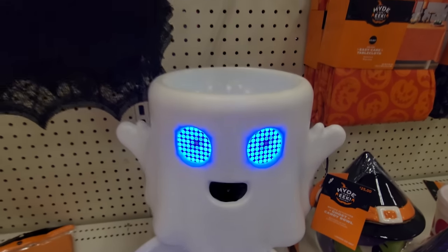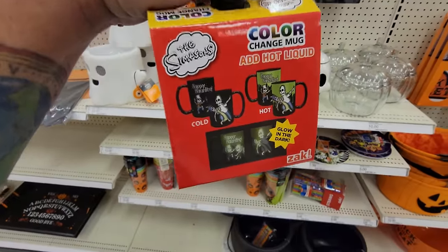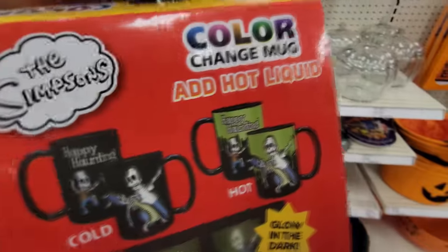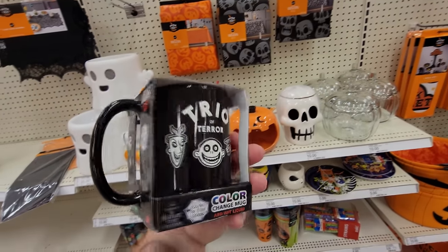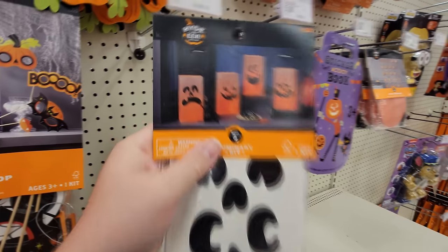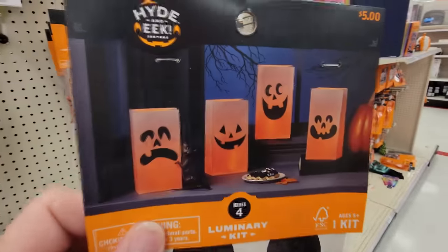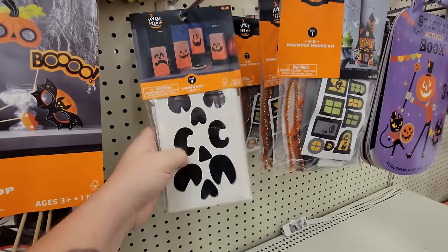Look at this Simpsons mug — when you put hot liquid in it changes colors. It looks like this normally, but then when you put your hot chocolate in there it looks different. That is really cool. And here's another one with Oogie Boogie — he's just on there in white and black, the trio of terror, but then when you put your hot liquid in there it turns purple. This is how you make luminaries — you get paper bags like your lunch bags, and then you stick these stickers on there to make the faces. You put a little battery-operated candle in there, and then you put them on your walkway. We used to make those and draw the faces on with black markers.